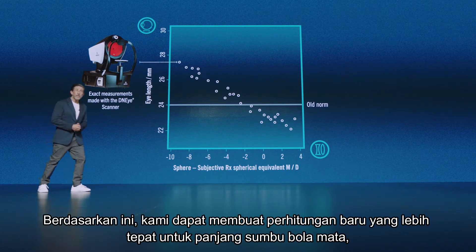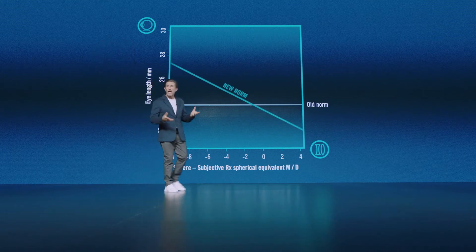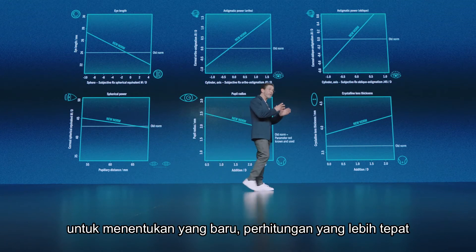Based on this, we could make a new, more precise calculation for eye length — a new norm in lens calculation. By applying our artificial intelligence technology to determine new, more precise calculations for all of the most important biometric parameters of the eye.